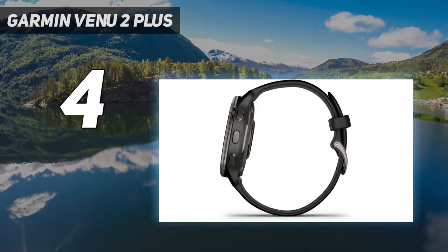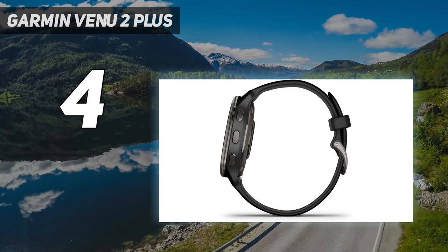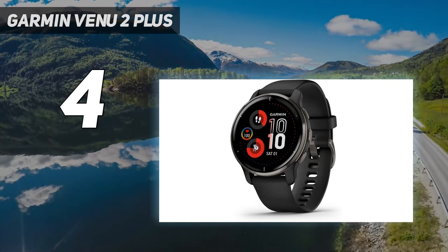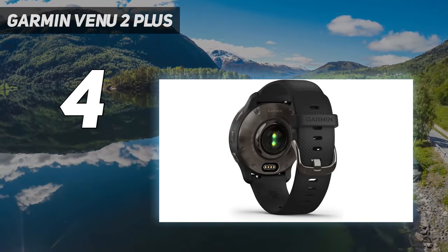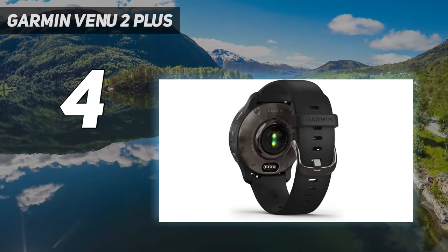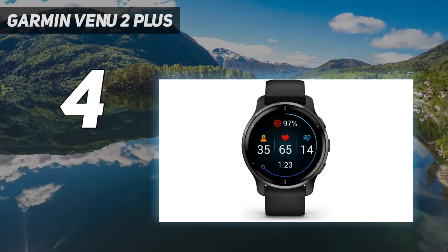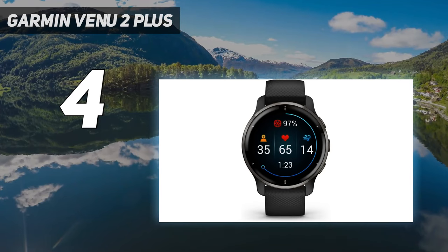The Garmin Venue 2 Plus blends the fitness and health-tracking features you'd expect from a Garmin device with smartwatch features such as mobile payments, notifications, a touchscreen, and storage for up to 650 songs. Unlike the other Garmin watches on this list, the Venue 2 Plus also has voice assistant features and on-wrist calls. If you want your smartwatch to act as an extension of your smartphone, this is the Garmin for you.